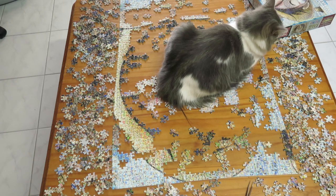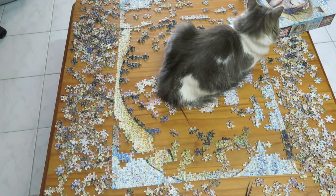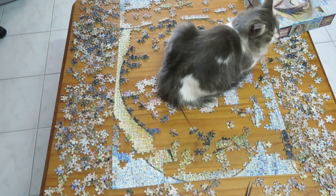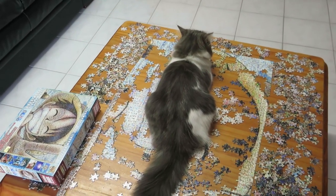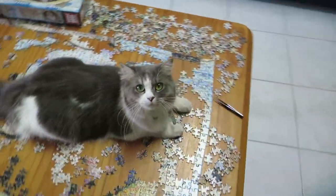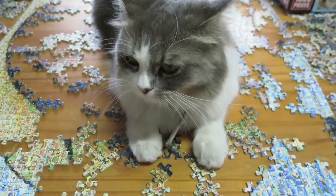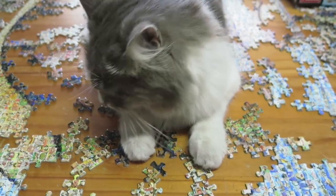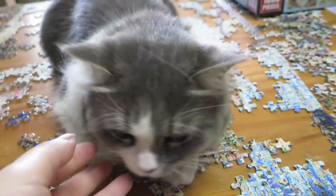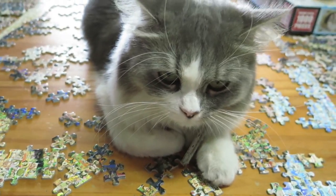My cat jumped on the puzzle — her name is Venus, she's spoiled and she's the fluffiest and softest thing ever. Venus, don't mind the vacuum sound in the background. Are you comfortable? I want you to get off now — I spent too much time on this for you to ruin it. Hey, you're tucking your paws away — come on.